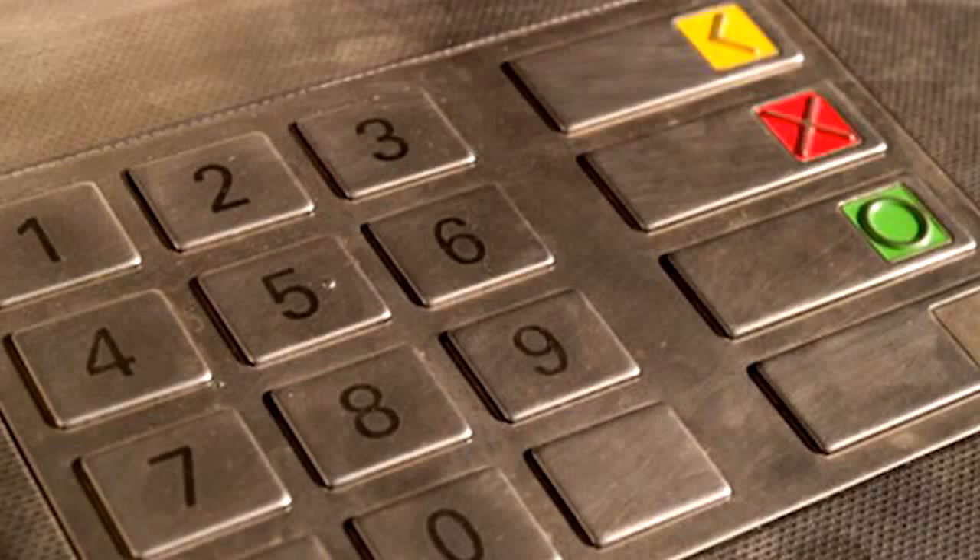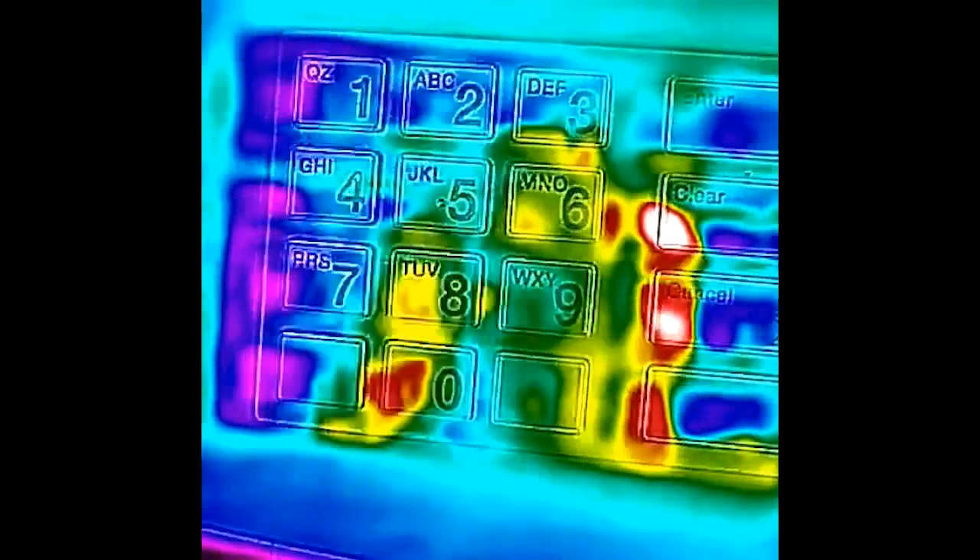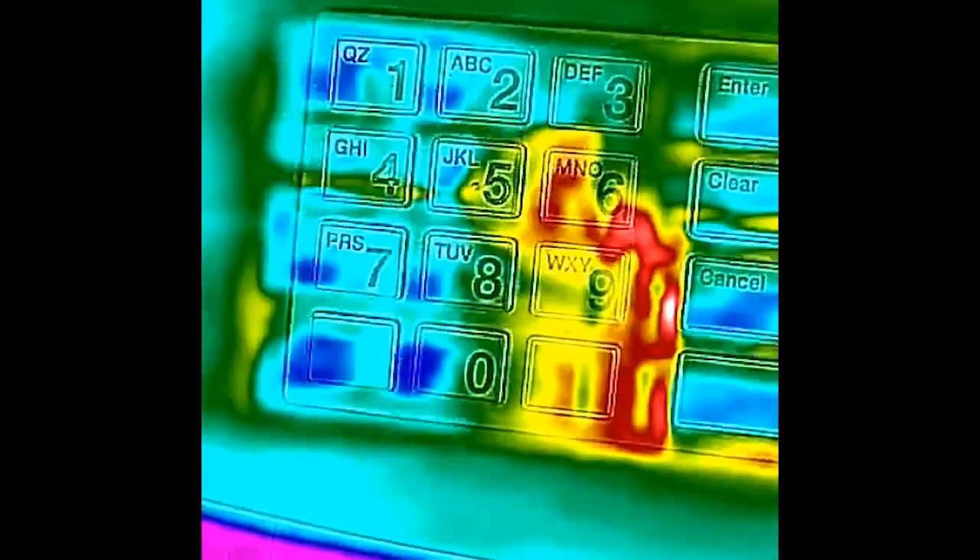There are two pieces of good news. The first is that this won't work on all keypads. For example, metal keypads reflect IR like a mirror and are highly thermally conductive, which dissipates the heat quickly and doesn't allow a thermal signature to be left behind. However, I still found plenty of rubber and plastic button keypads in my area that definitely left behind a thermal signature — not to mention other applications beyond pin codes, such as door entry systems.